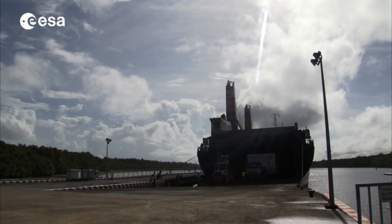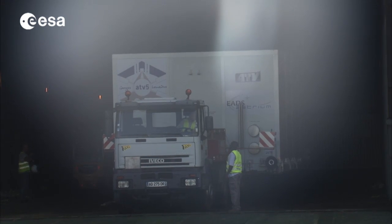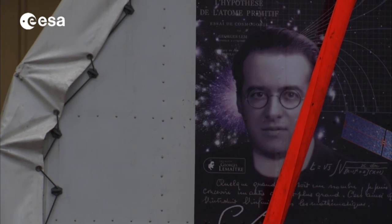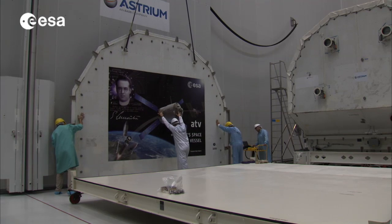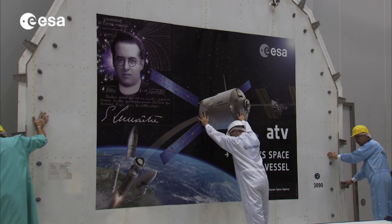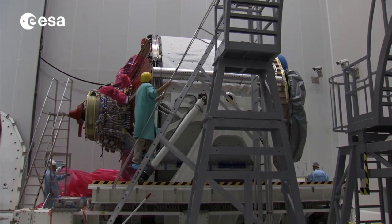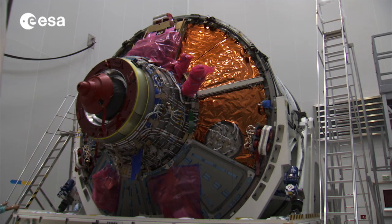After final preparations at Europe's spaceport in Kourou, ESA's latest ATV is bound for the International Space Station, the ISS. With already four successful ATV missions, this fifth vehicle marks the end of an era, since it is the last ATV ever built. ATV-5 has been named Georges Lemaître as a tribute to the Belgian priest and scientist who is considered the father of the Big Bang Theory. It will once more be used as a supply vehicle to the ISS, and will be the heaviest spacecraft ever launched by the European Space Agency.